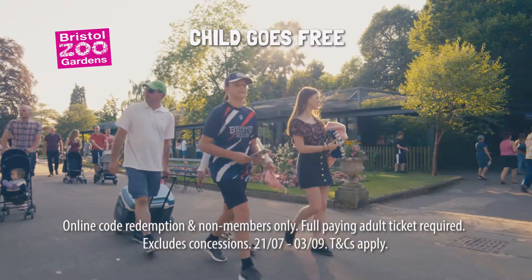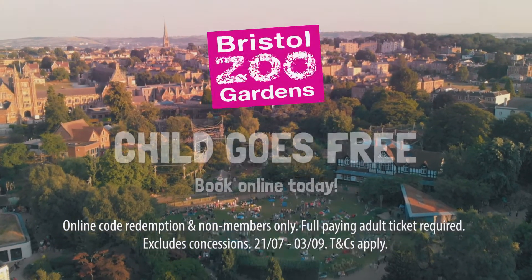A great day out, whatever the weather. Book your adventure online today. Child goes free this summer holidays.